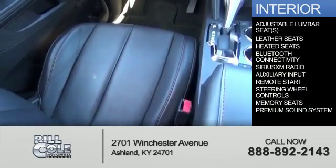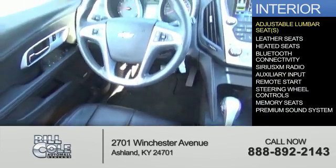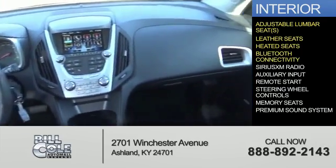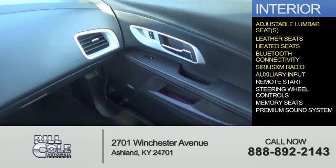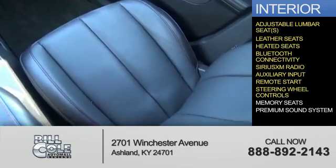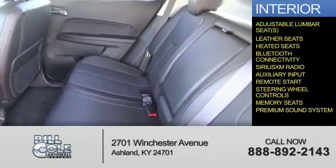Inside you'll find adjustable lumbar seats, leather seats, heated seats, Bluetooth connectivity, Sirius XM satellite radio, an auxiliary input, remote start, steering wheel controls, memory seats, and a premium sound system.